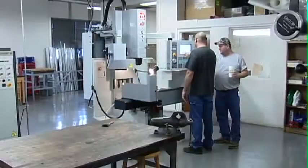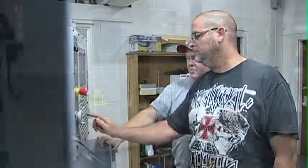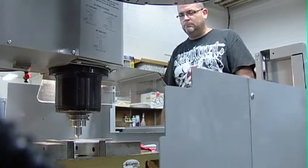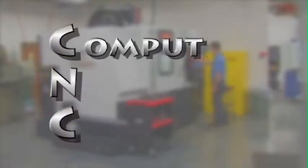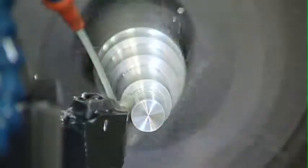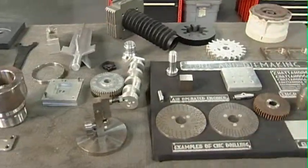The CNC Technology Program gives advanced training for graduates of the Machine Tool Technology Program or to persons with at least five years machine shop experience. CNC, or Computer Numerical Controlled Machines, are becoming the standard in manufacturing of precise parts and components used in many types of industry.